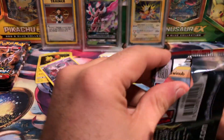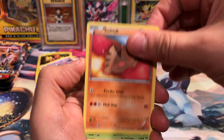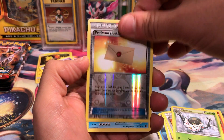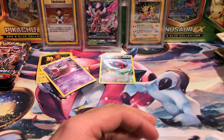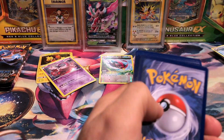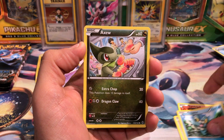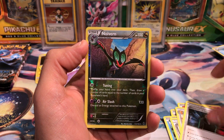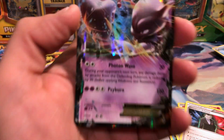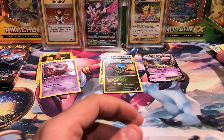Next is Breakthrough. We've got a Swinub, Parasect, Panpour, Axew, Remoraid, Staravia, a Professor's Letter, a Spewpa, another Professor's Letter, and an Abomasnow. The last pack from the Mewtwo box - Breakthrough - we've got a Cyndaquil, Hoothoot, Misdreavus, Farfetch'd, an Axew, a Fisherman, Ursaring, Giovanni's Scheme, Noivern Reverse Rare - and oh yeah! Mewtwo EX! Last pack of the Mewtwo box. Pretty impressive - we do have quite a few of those Mewtwo though.